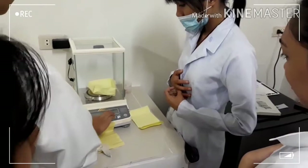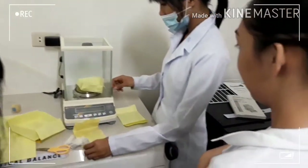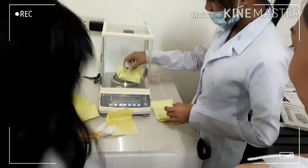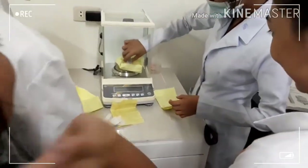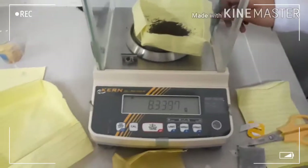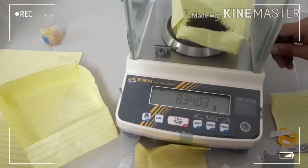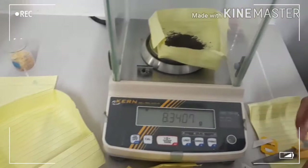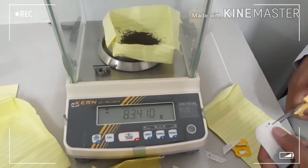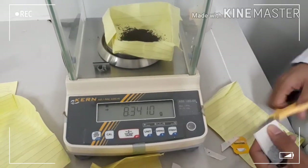First, open tea bags by removing the staple, trying not to tear the paper. Second, weigh the total contents to the nearest milligram and record this weight.